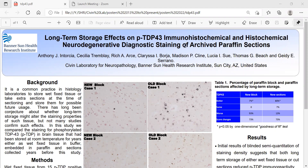In background, it is common practice in histology laboratories to store wet fixed tissue or take extra slides at the time of sectioning and store them for possible future use. There has long been conjecture about whether long-term storage might alter the staining properties of such tissue, but not many studies confirm such effects.